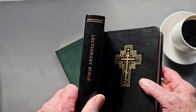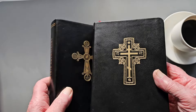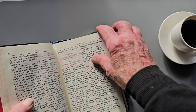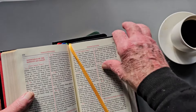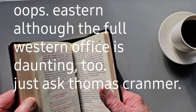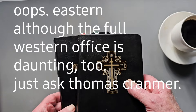It's a little bit easier to use with a lectionary — things are laid out pretty much right down the path, with less jumping around than in some things. But still, the order of the Western Daily Office can be pretty daunting.